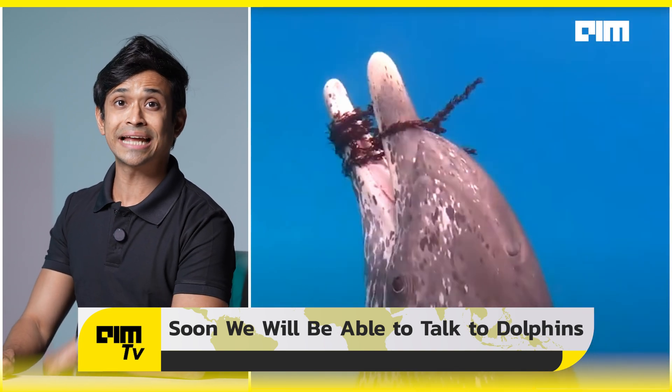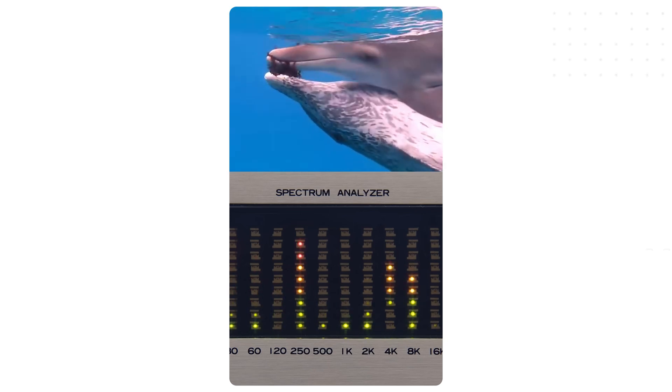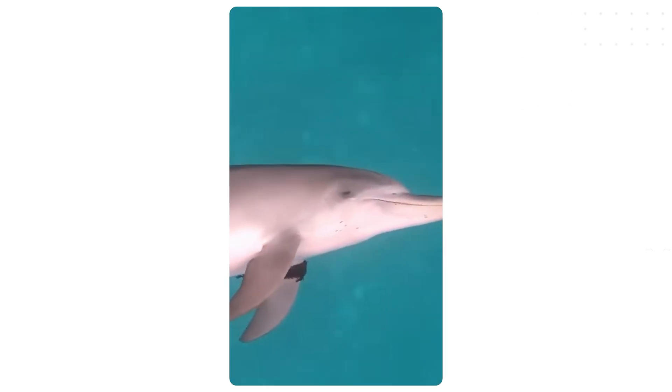Dolphin Gemma was built by Google AI in collaboration with Georgia Tech and the Wild Dolphin Project. Google trained it as a 400-million-parameter model that can learn the structure of dolphin speech, predict what comes next in a vocal sequence, and even generate new dolphin-like sound patterns.